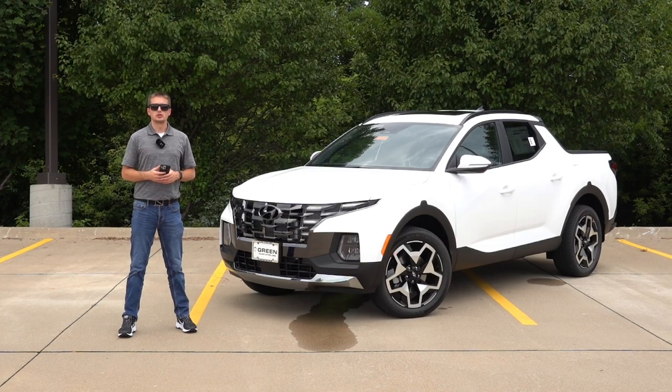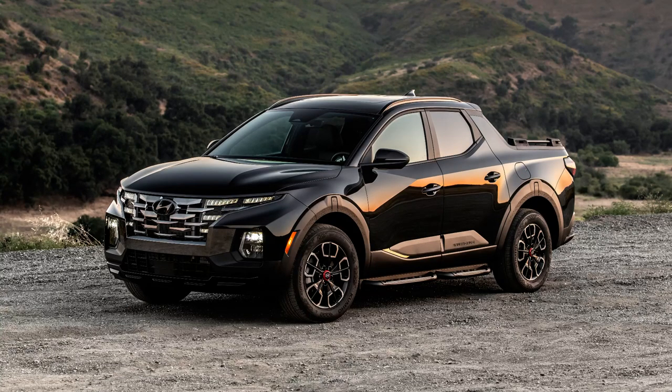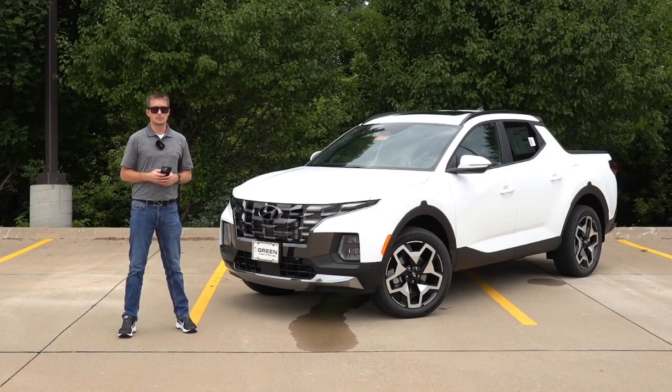Starting with the trim structure, Hyundai has replaced the SEL Premium with the XRT trim, which is all-new for the Santa Cruz lineup. They have had other XRTs for several model years now in other SUVs. And if you followed along with my 2023 model year changes for this vehicle, they did introduce a Night Edition last year, and that does continue on for 2024, although it does get some packaging changes, much like some of the other trims.